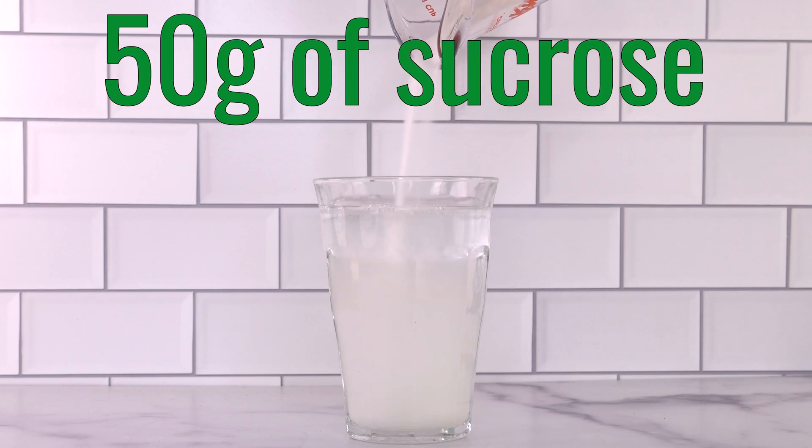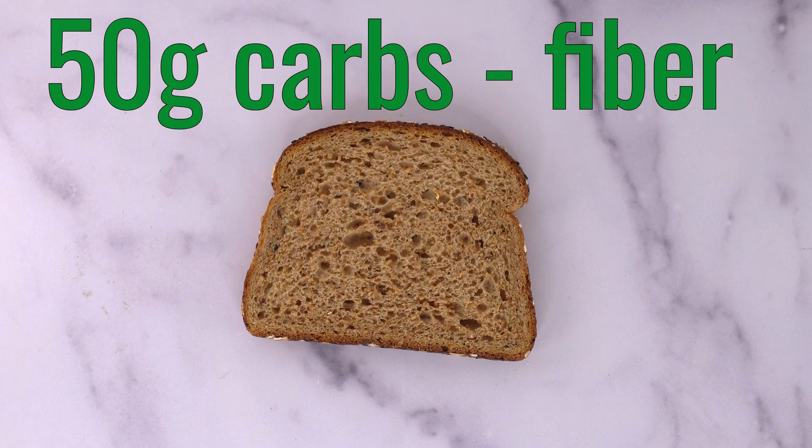So it follows that if you want to avoid high spikes in blood glucose, you should avoid high GI foods, right? Well, it's a bit more complicated than that, because the method for determining the glycemic index requires eating 50 grams of digestible carbohydrate — so that's 50 grams of sucrose in the sugar drink, or 50 grams of carbs minus the fiber in the whole wheat bread. And depending on the test food, sometimes 50 grams of carbs is a way bigger serving size than you'd ever reasonably eat in a sitting.